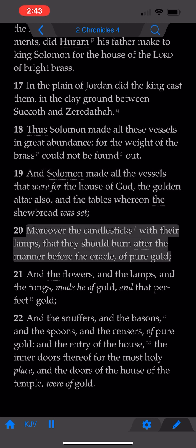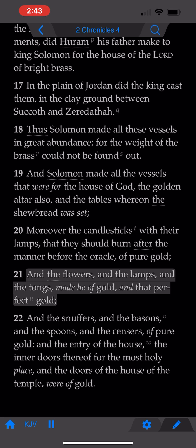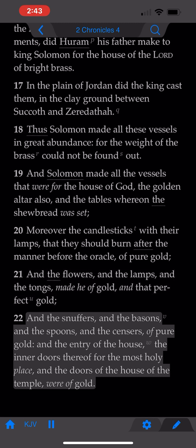Moreover the candlesticks with their lamps, that they should burn after the manner before the oracle of pure gold. And the flowers, and the lamps, and the tongs, made he of gold, and that perfect gold. And the snuffers, and the basins, and the spoons, and the censers of pure gold. And the entry of the house, the inner doors thereof for the most holy place, and the doors of the house of the temple, were of gold.